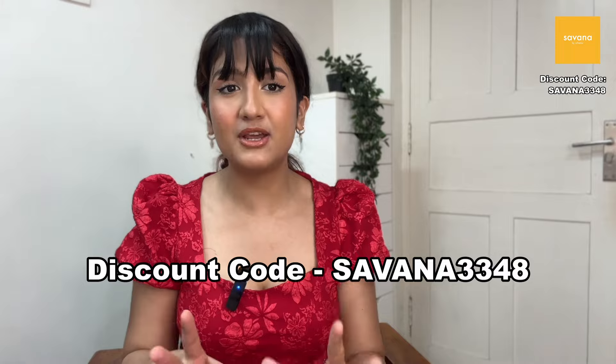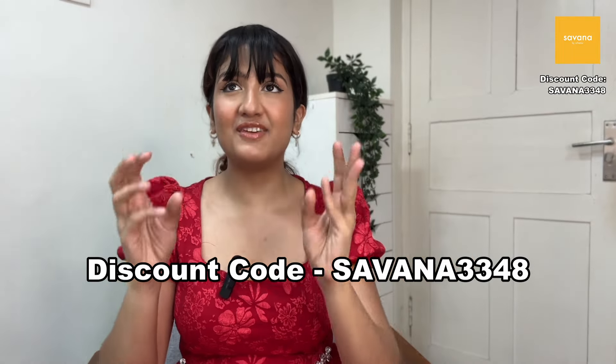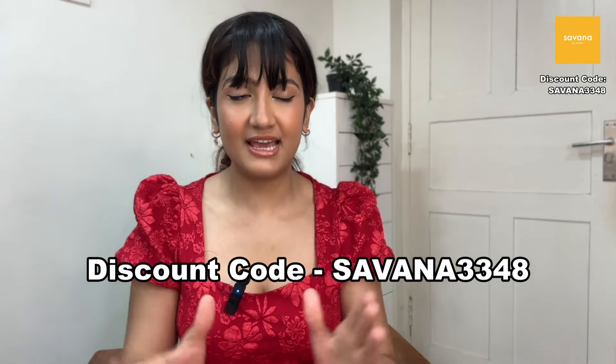Hi everyone, welcome to my channel. I'm back with another Savannah haul. Before we get started, I just want to address my hair situation — I'm wearing a wig because it is extremely hot. I'm sweating right now and I'm having the worst hair days of my life, so I have to mask it with the wig.